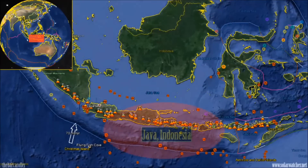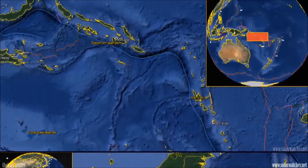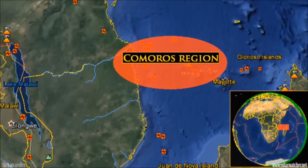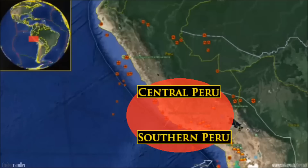And now for the earthquake forecast. There are four regions of note during this watch. South of Java, Indonesia would be my number one area of concern. The eastern periphery of the Solomon Sea would be my second area of concern, specifically isolating the Solomon Islands and the Santa Cruz Islands region. My third area of concern is north west of Madagascar, specifically the Comoros region — events here are extremely rare. And my fourth and final area of concern is for central or southern Peru for a potential 7 magnitude earthquake for the period of May 27 through to May 30.